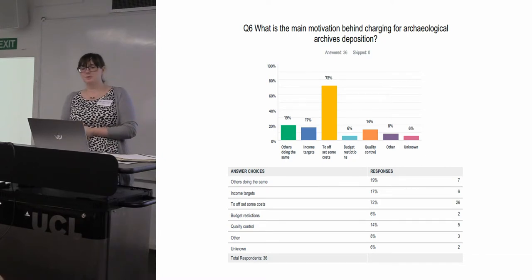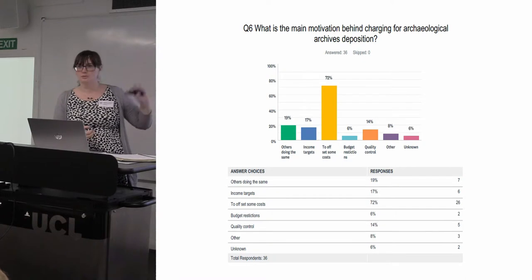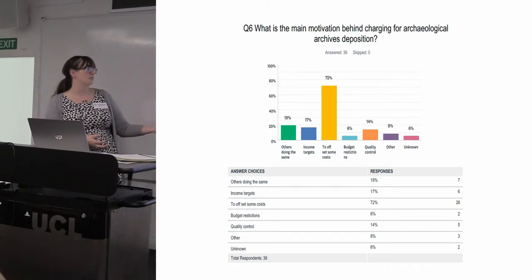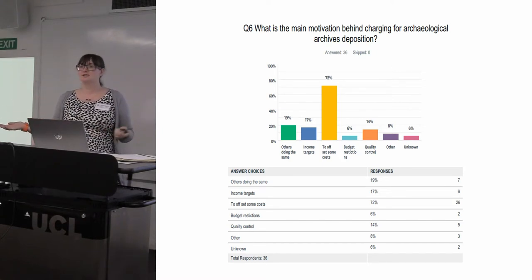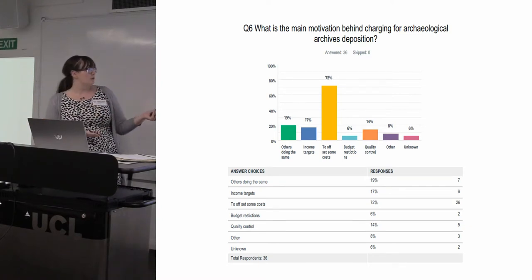One of the questions we asked in phase two was: what's your organisation's motivation behind charging for your archives? People could answer yes to more than one option. The main reason was to offset some of the costs of collecting archives. There were two main strands: first, an understanding that creating these archives is a professional process — other parts of the chain get paid, from planning archaeologists to commercial archaeologists — and museums are providing a service that forms part of that chain.